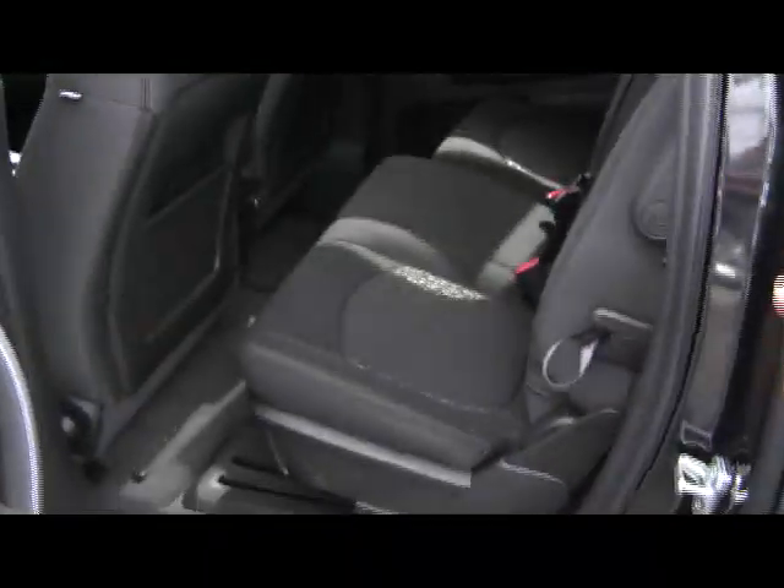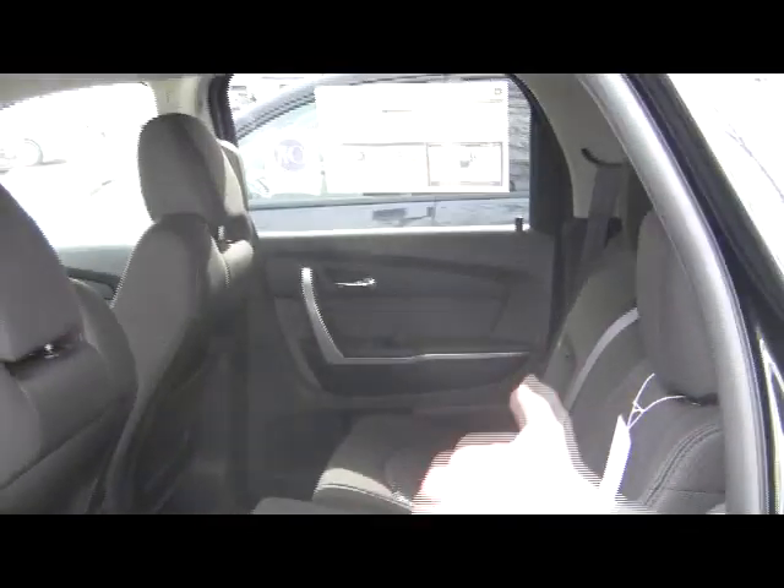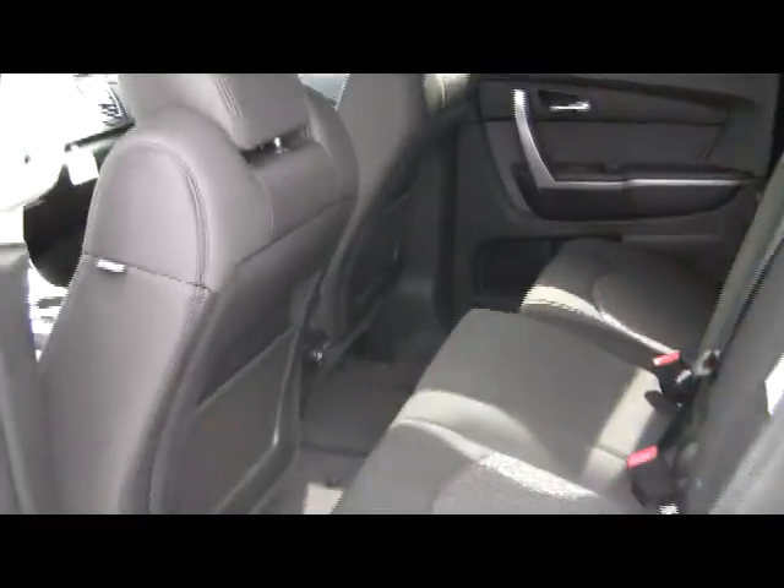Tons of space back here as well. You know, if you have kids who still have a car seat, there's tons of space to buckle them in, take them out, and you have your back seat controls there for you as well.